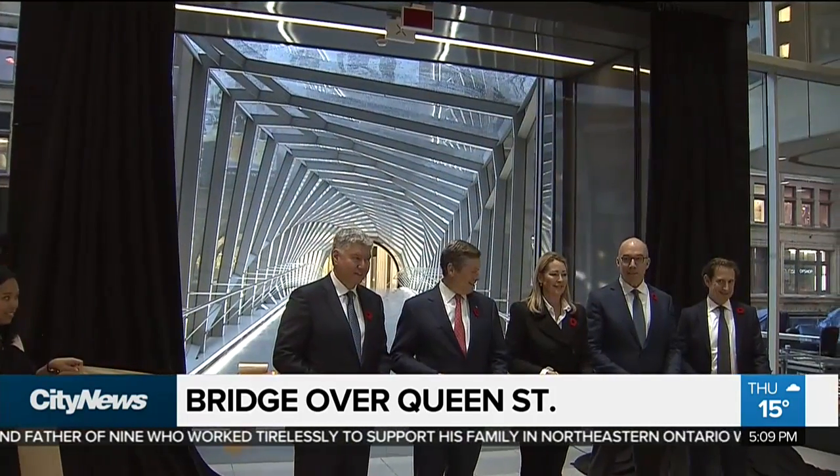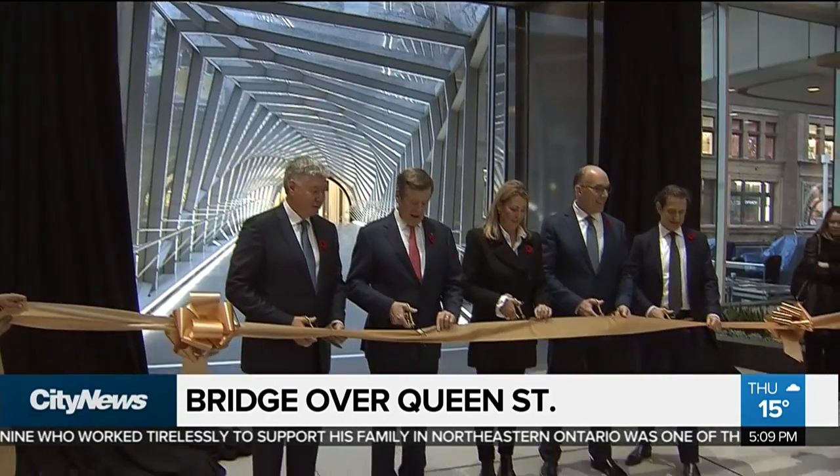And that gives you this twisting, spiralling geometry of the form as it crosses over Queen Street. You walk across that bridge, you'll feel how dynamic it is. As we were on the other side of the curtain getting the preview, the ribbon was being cut to open the bridge to the public.